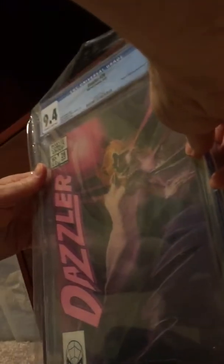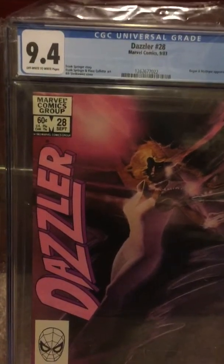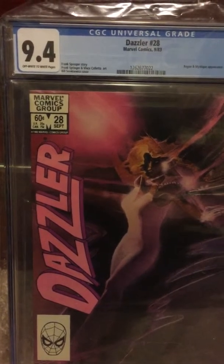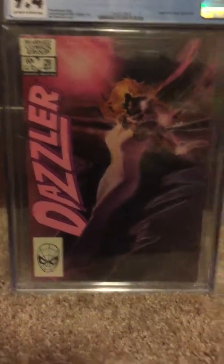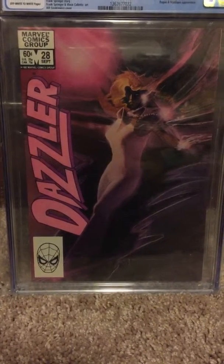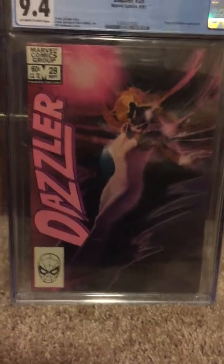I'm so far very impressed. Not going to talk long about what's actually in here — I was just more excited about how it came. I thought I'd just share the good packaging, and I'm just going to share it real quick. I got myself a Dazzler number 28 graded copy, and I'm not going to talk much about graded copies because I kind of wanted to save that for a different time.